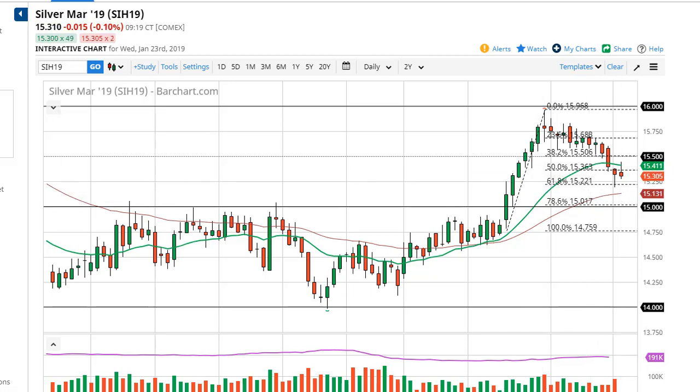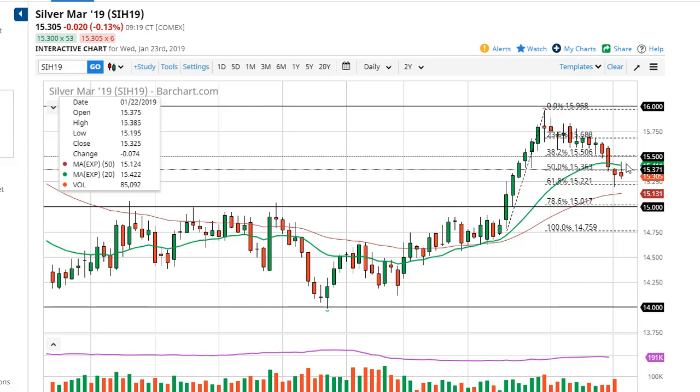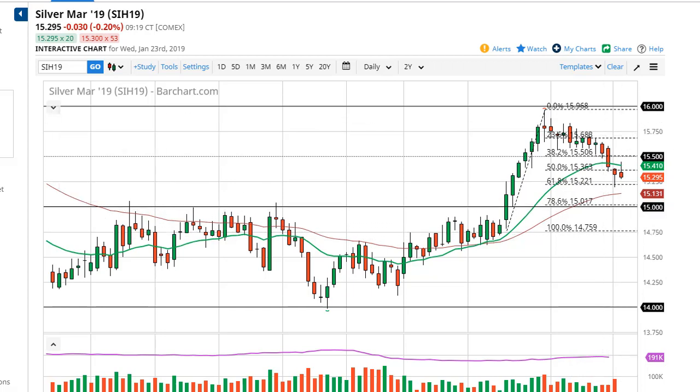If we can stay above the hammer from the previous session, that is a good sign that probably has market participants looking to pick up value, as it's a 61.8% Fibonacci retracement level — perhaps driving towards sixteen. As long as we're above fifteen there is still hope, but certainly looking a bit dire at the moment.